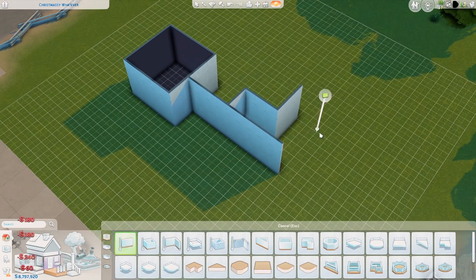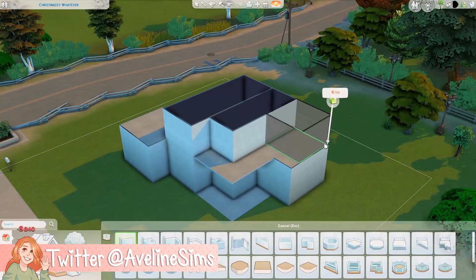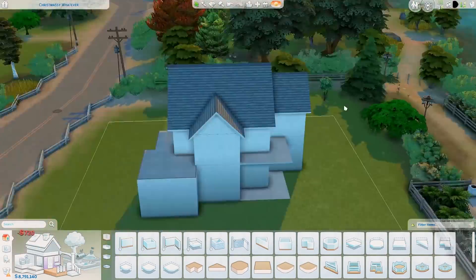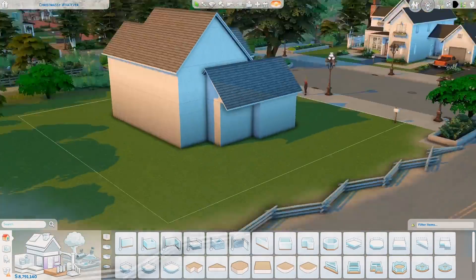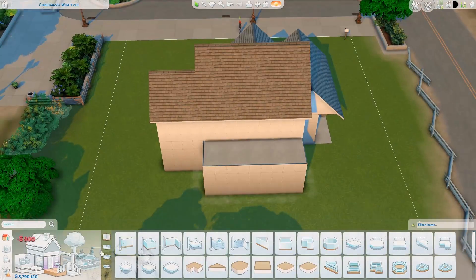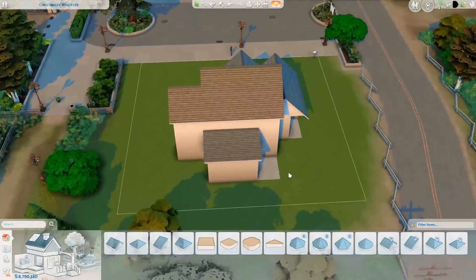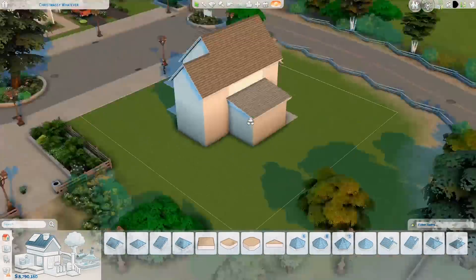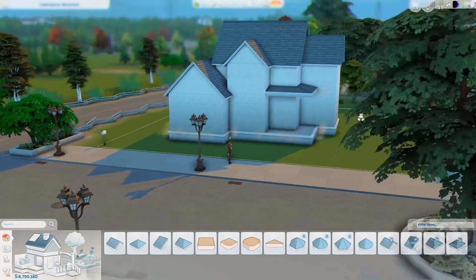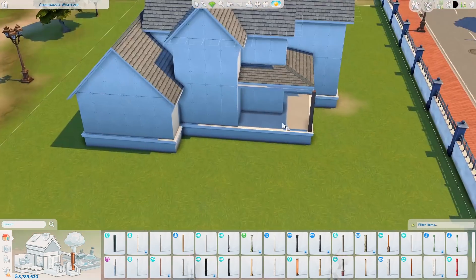Hello everyone, I'm Evelyn, welcome back to the channel. Today we are building not a tiny house — this is a pretty big house. I started on a 30x30 in Brindleton Bay but moved it to a 40x30 because the backyard was going to be too small and shallow. It can house up to five sims: two parents, one teen, one kid, and a tiny human.